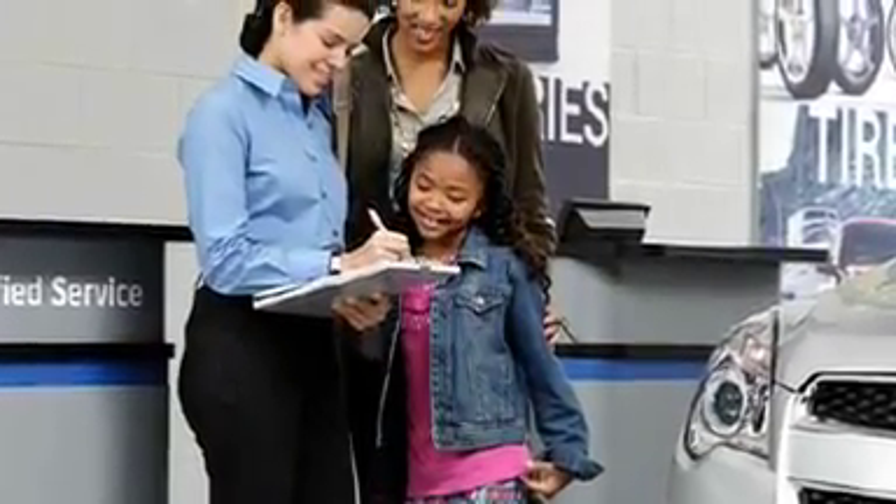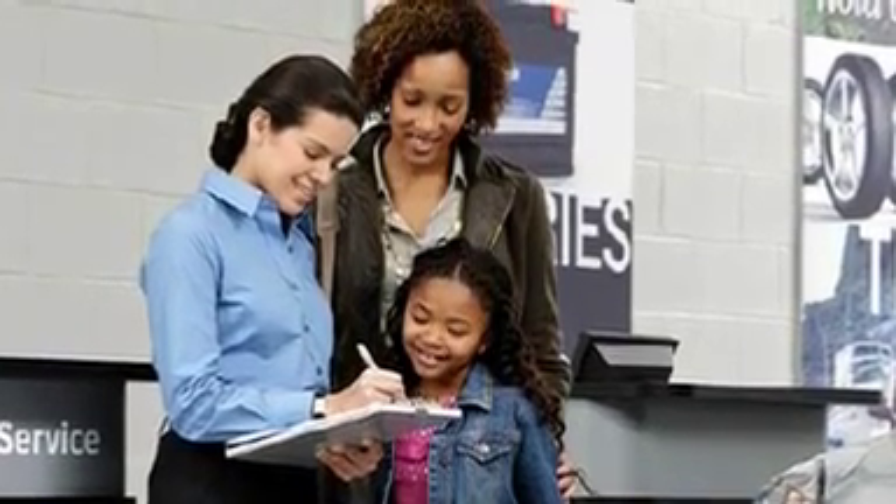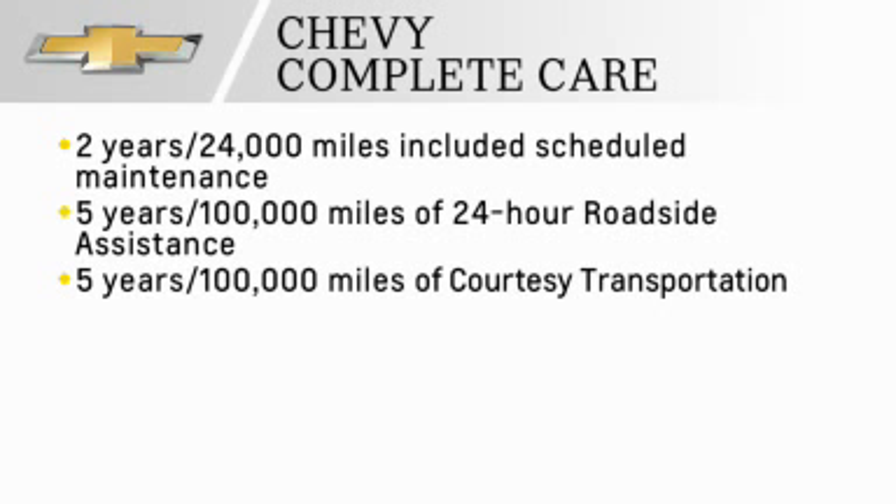Chevrolet CompleteCare is our commitment to providing the excellent service and support expected from Chevrolet. It's comprehensive coverage that includes two years or 24,000 miles of scheduled maintenance, five years or 100,000 miles of 24-hour roadside assistance, and five years or 100,000 miles of courtesy transportation.